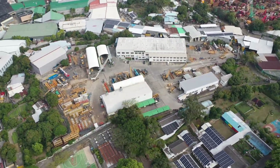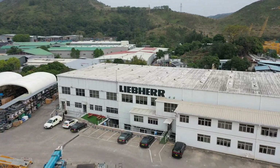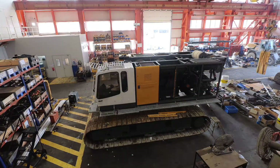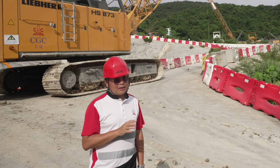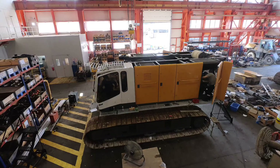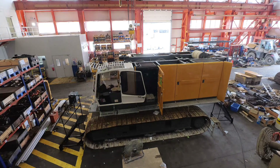About six years ago, I received information from colleagues at Liebherr Hong Kong that they can take our crane directly to their factory. We highly appreciated this arrangement from Liebherr. Our first machine, an HS853 with maximum lifting capacity of 80 tons, was sent for overhauling. Subsequently, the quality and the lifespan were greatly enhanced.